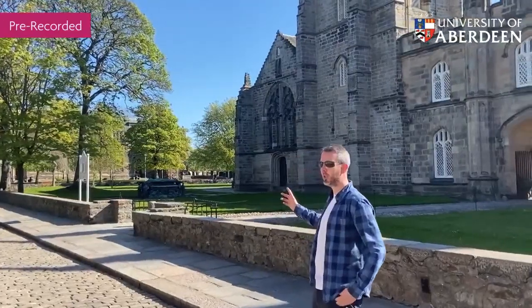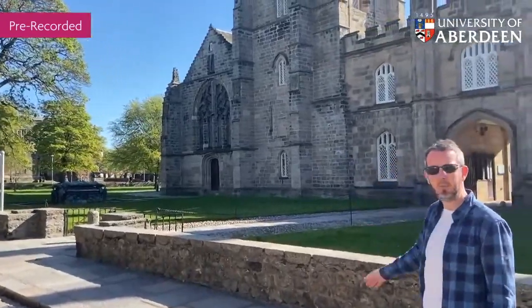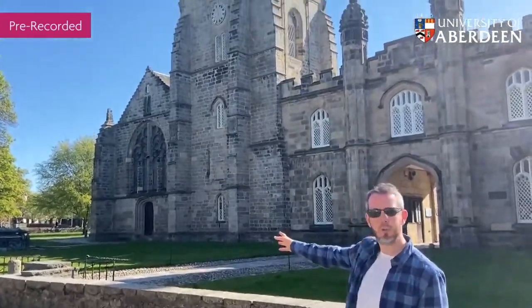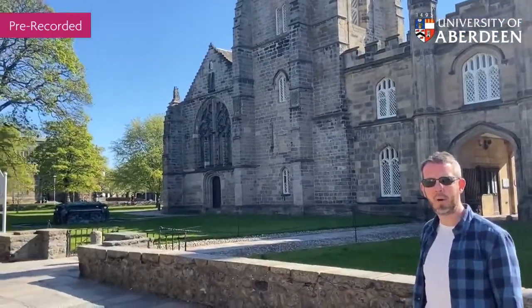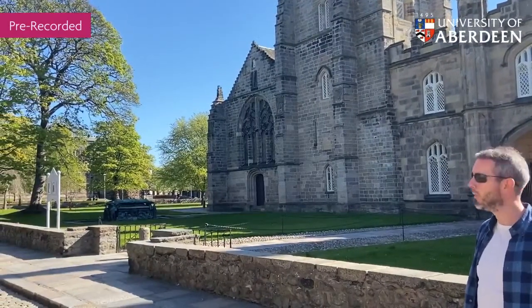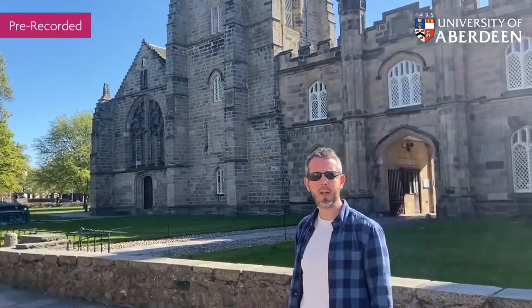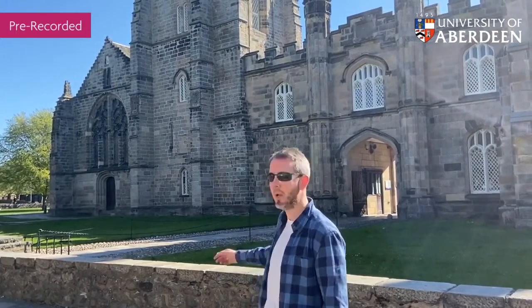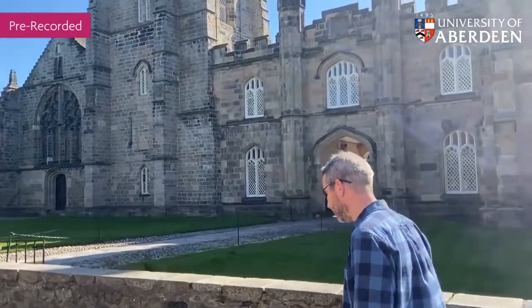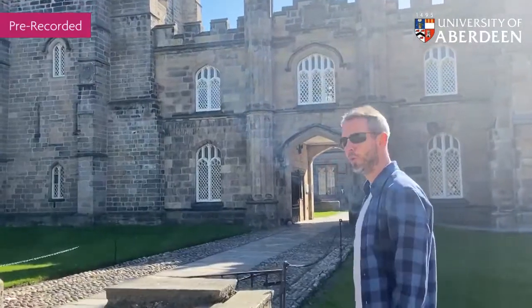Since we're here let's maybe start at the very oldest bit of campus. We are on the King's College campus as it's called, and we're looking here at the beautiful chapel. Outside we have the tomb of Bishop Elphinstone, who's the founder of the university when we were founded back in 1495. We've just celebrated a pretty big birthday — we were 525 earlier in the year — so it's incredible to think that these buildings date back to right at the beginning, especially the chapel.